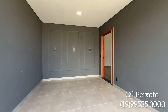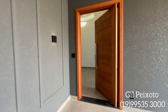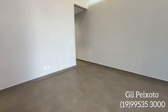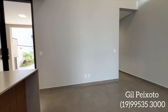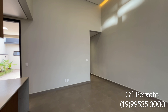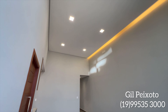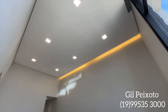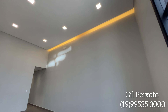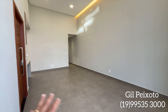Vamos conhecer agora a parte interna. Porta bipartida com fechadura eletrônica. A casa toda em porcelanato, com pé direito alto na sala e iluminação. Um porcelanato de cor cinza em toda a casa.